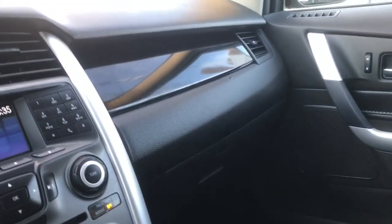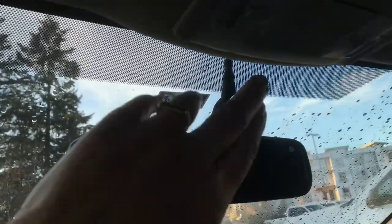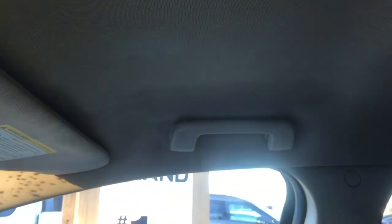Off to the side is your glove compartment. Up above is an auto-dimming rear-view mirror, lighting controls, as well as the sunglass holder, and there's a grab handle for the passenger to make it easier to get in.